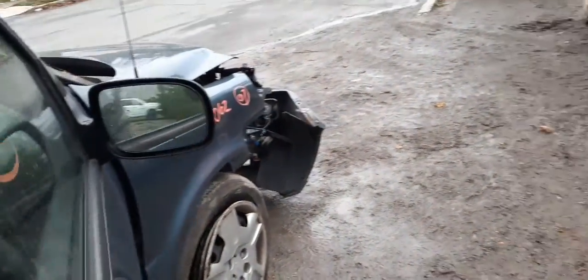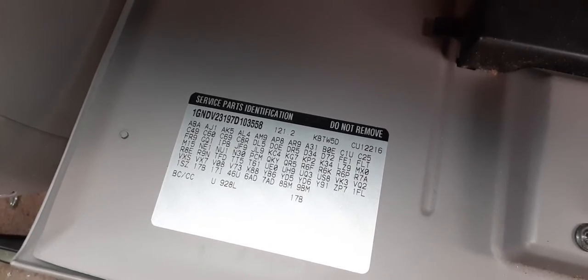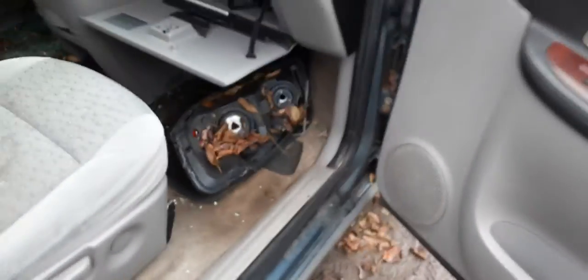Another thing I wanted to show you — the codes, which are in the glove compartment. This is the parts identification codes, helps you out a lot on this. People don't know exactly what they have — all you gotta do is give us the codes and we can help you out.